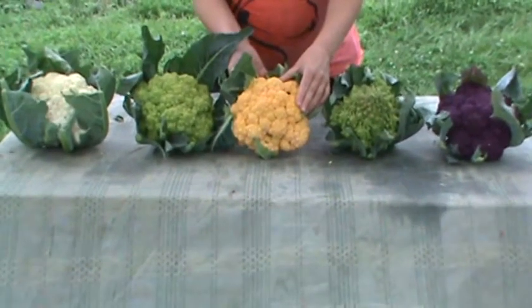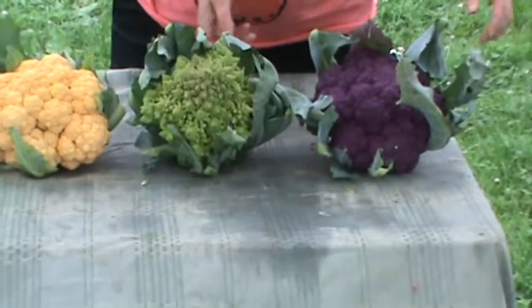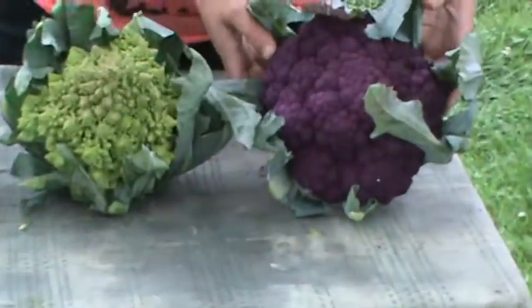Bright orange here in the middle is a variety called Cheddar Cauliflower, and the one I'm sure you've all been eyeing on the end — this deep purple is called Graffiti.